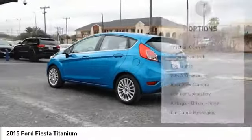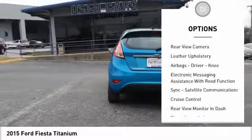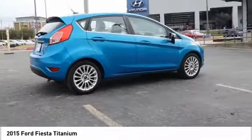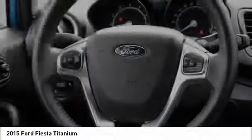Here are some of this vehicle's great options: traction control, stability control, fog lights, power brakes, rear view camera, leather upholstery, airbags — driver, knee — electronic messaging assistance with read function, sync, satellite communications, cruise control.